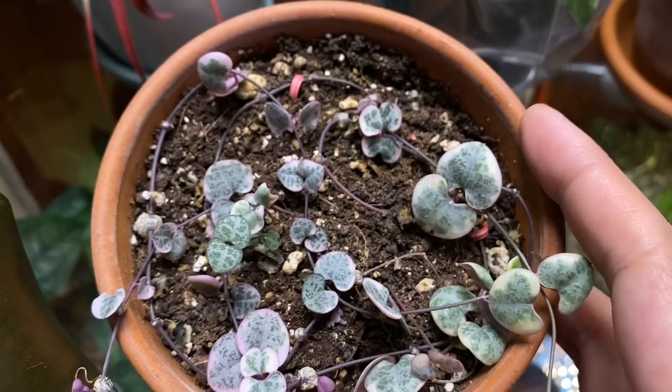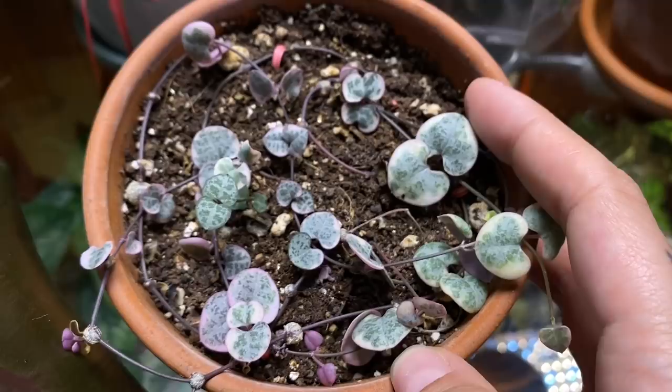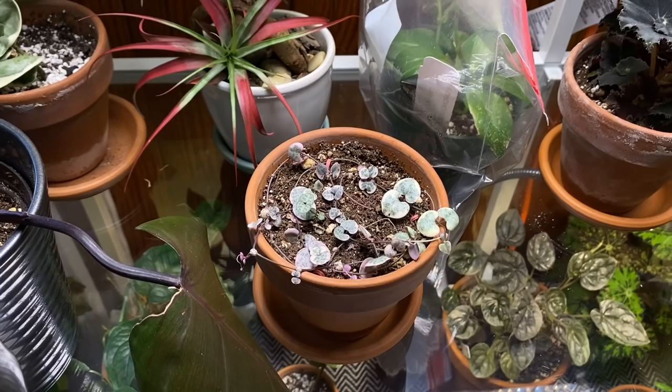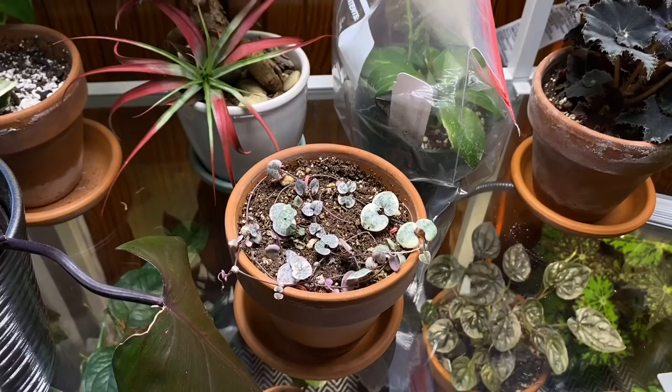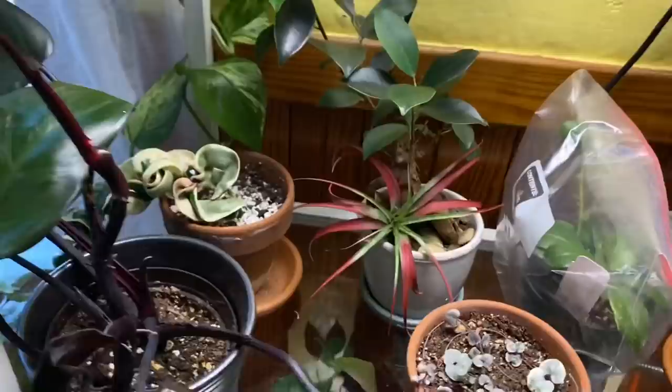Got a variegated string of hearts here — I actually got one small little strand of this attached to a regular string of hearts, so it must have gotten pulled off another plant. I've just been slowly propagating it since, and this is what we're up to about two years later. I'm not the best at string of hearts but I can keep them alive and growing. There's also a little air plant tucked in there.